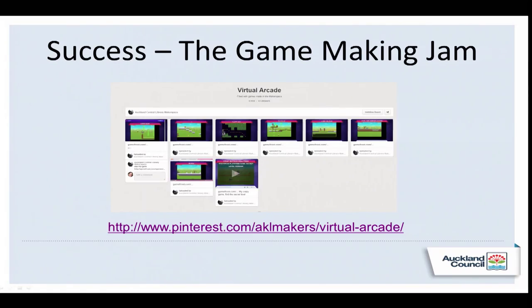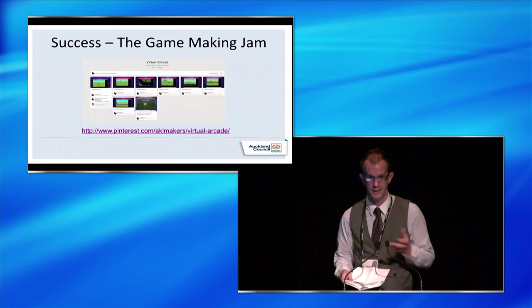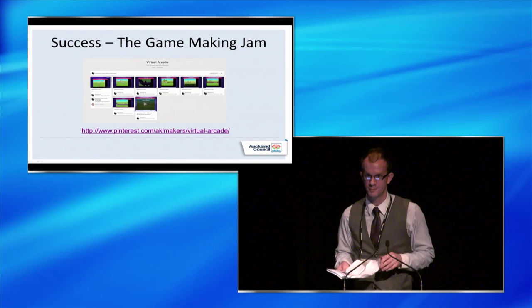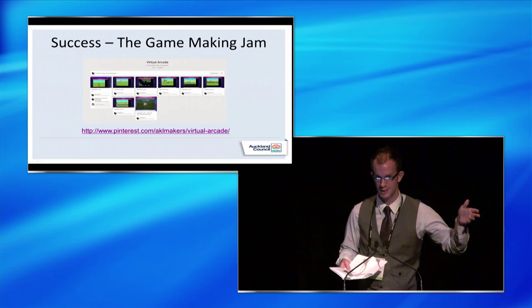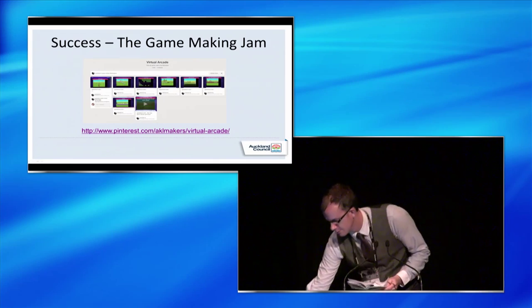I wanted to talk about a successful event we had, which was a game making jam. A whole bunch of kids came in and made computer games. They were working on them all day using Gamefruit, and we made a virtual arcade at the end of the day where everyone could play each other's games. There was amazing social learning — it was exemplary of what I have in my head as a great Makerspace. Kids were figuring things out together; someone would have a problem, and an hour later another kid would rush over and show the person who needed to know.